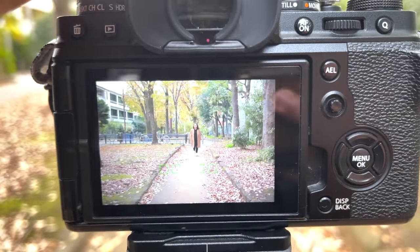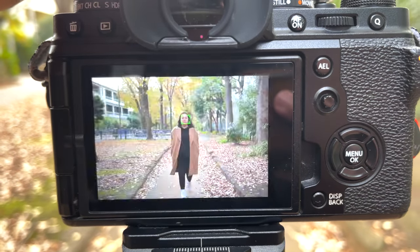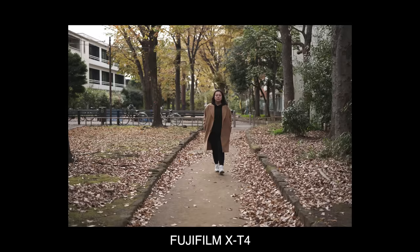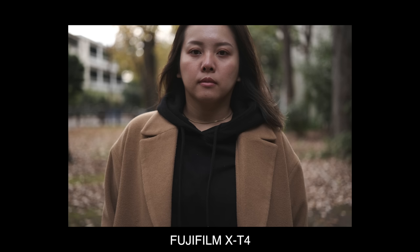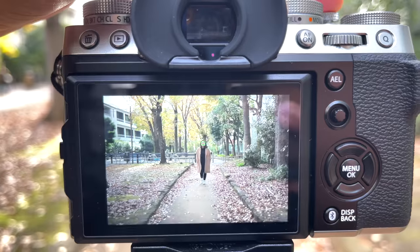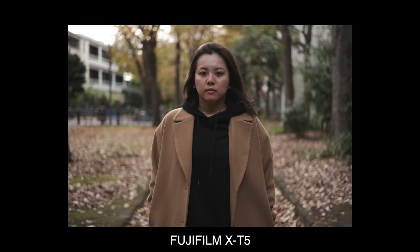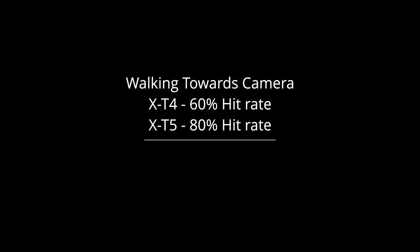The Fujifilm X-T4 had some trouble tracking the subject when it was too far from the camera. It only detected the subject in the zone tracking area after a few shots, and the eye tracking feature kicked in even later. However, once it kicked in the focus was spot on. The Fujifilm X-T5 managed to stay spot on and track the subject from beginning to end — it felt like the test was not challenging at all. The X-T4 has about a 60% hit rate while the X-T5 has an 80% hit rate on this test, which is quite a big improvement.